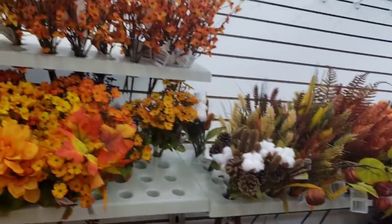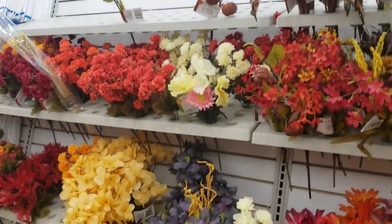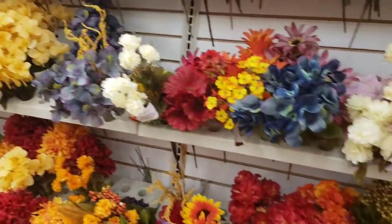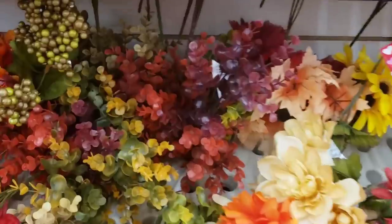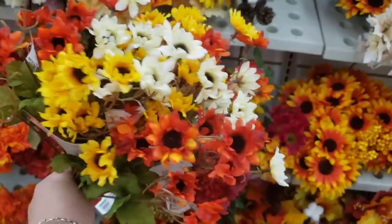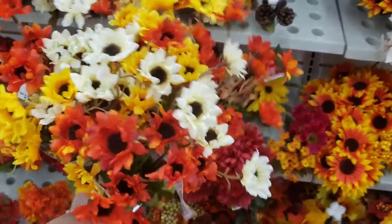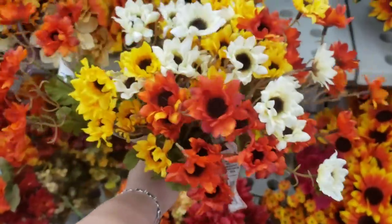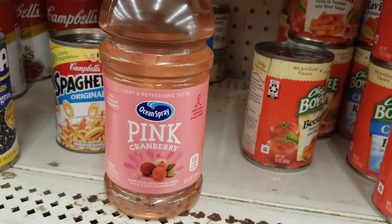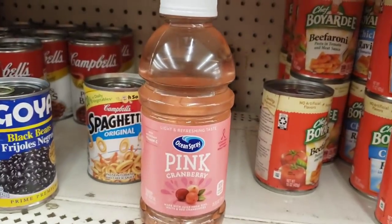I am absolutely always in love with the floral section at the Dollar Tree — so many beautiful florals always coming in. I love these plastic eucalyptus — you could put them outside. I'm obsessed with the small sunflowers; they're so beautiful all bunched together.